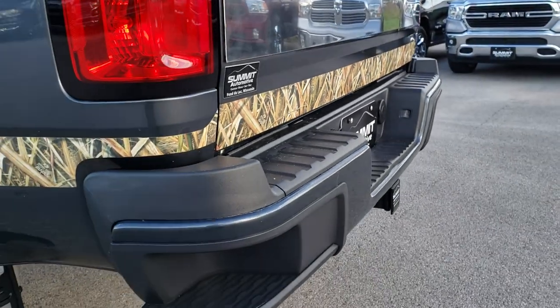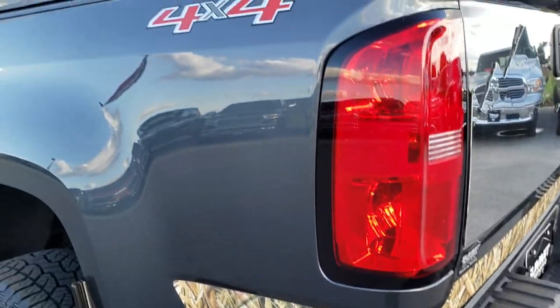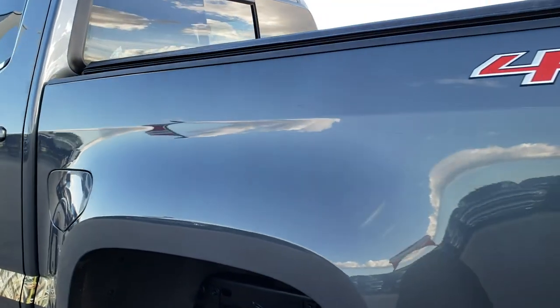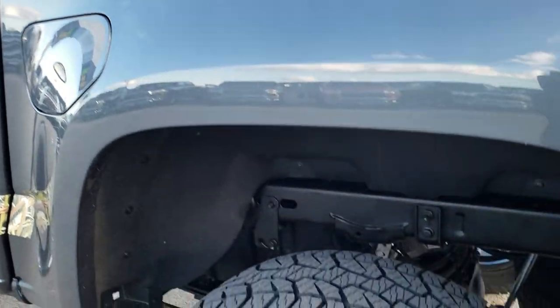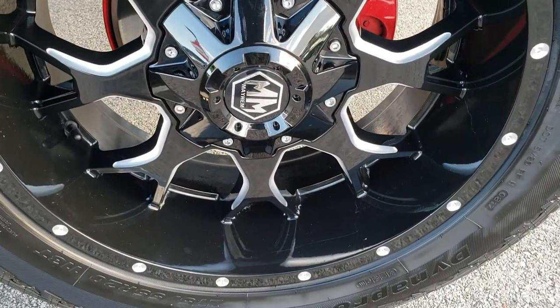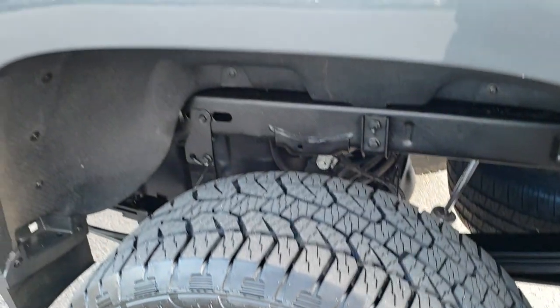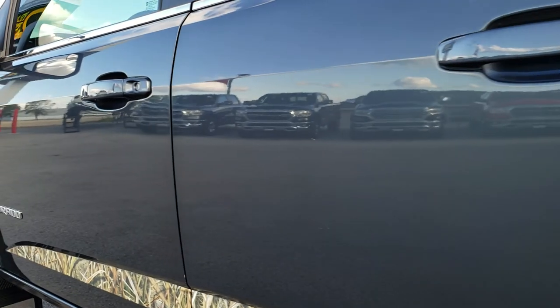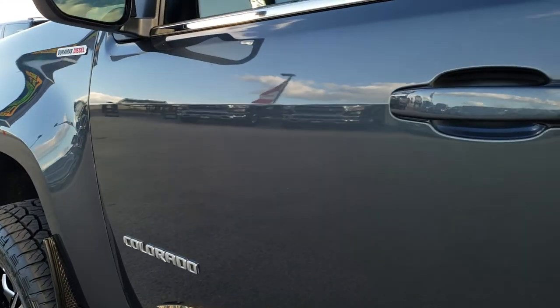The rear bumper is very clean. As you go down this side of the truck, just as clean as the passenger side — no dents or dings on the box. This back rim is in excellent shape as well. Very clean all the way around on this truck, very well taken care of.